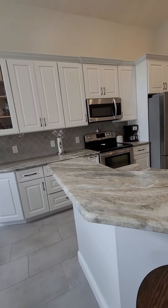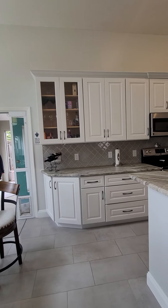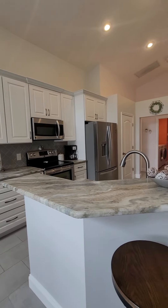Do you know how old the roof is? 2017. And the AC? Fifteen years. Okay, great.